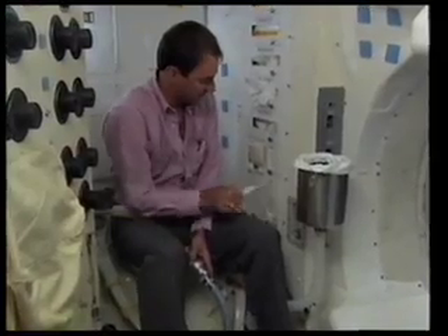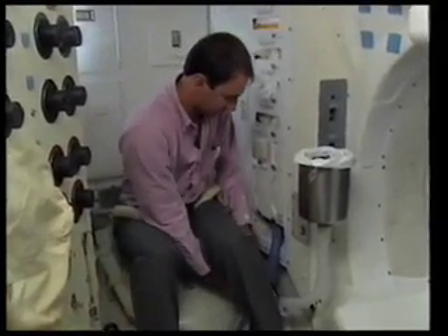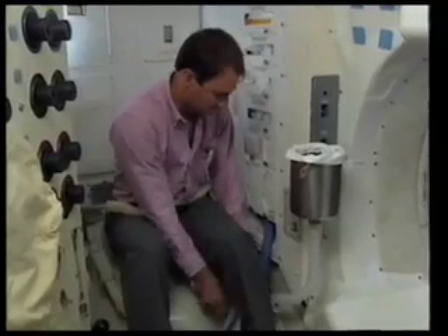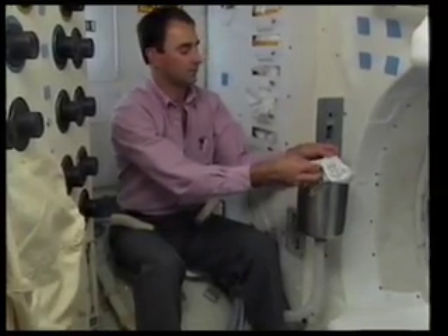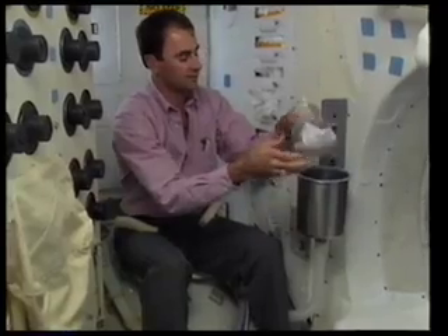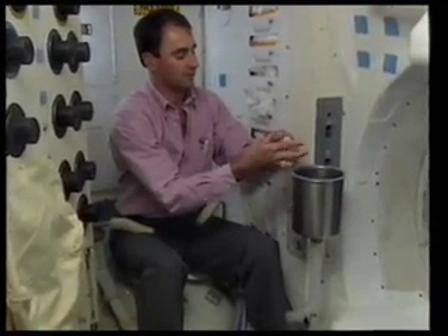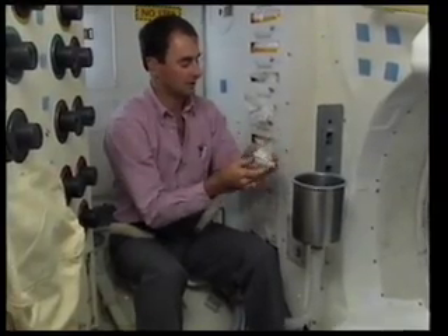I can take my wipes and go ahead and wipe up, and my wipes are placed in the coffee can. Once I've completed that, I draw the coffee can bag shut, wad this bag up, put a rubber band on it to hold it tight, and place this in the wet trash compartment.